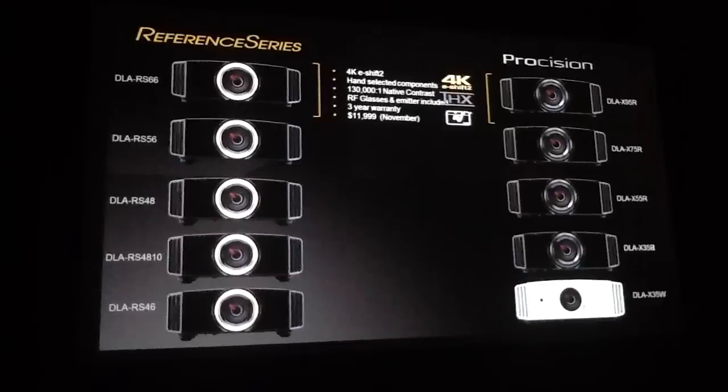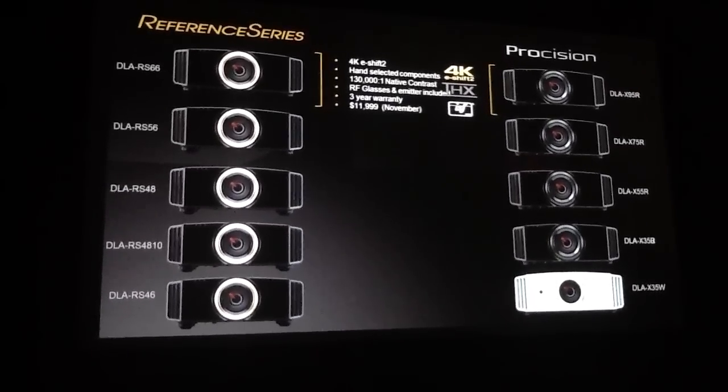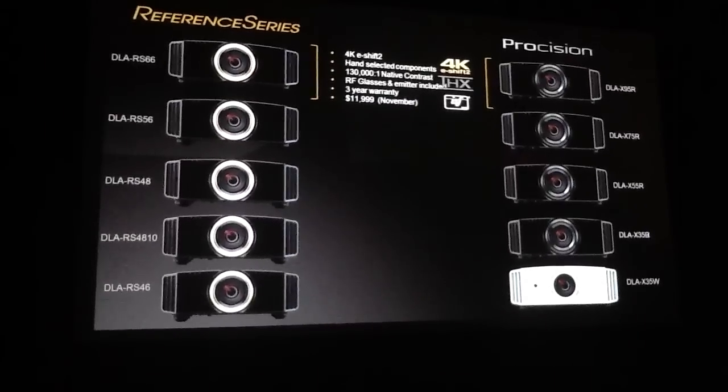Both projectors have the ISF calibration mode and are designed to achieve THX certification. These models have a 3-year warranty. They will be available in late November with a suggested list price of $11,999.